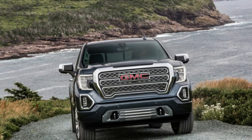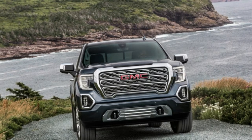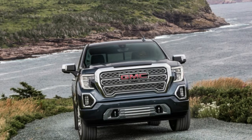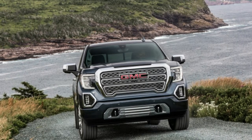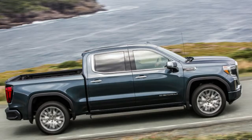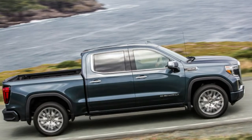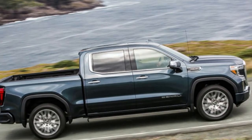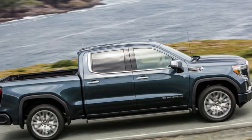St. John's, Newfoundland. Canadians love their GMCs — both anecdotal and statistical evidence supports this. In certain areas of Canada, the Sierra outsells the Chevy Silverado. But in this area of Canada, Cape Spear, the morning fog and salt air are thick. This is the most eastern point in Canada, and the most eastern point of North America if you don't count Greenland.